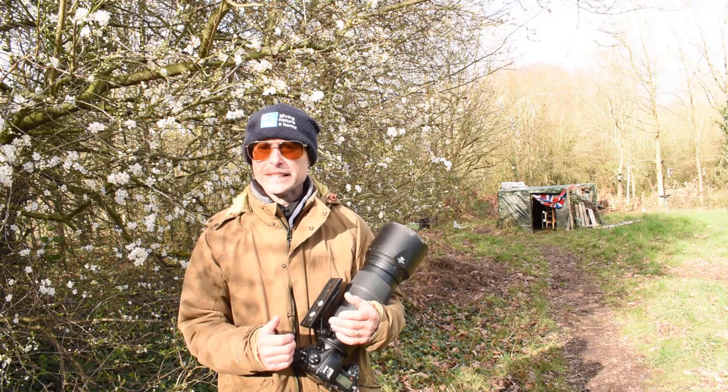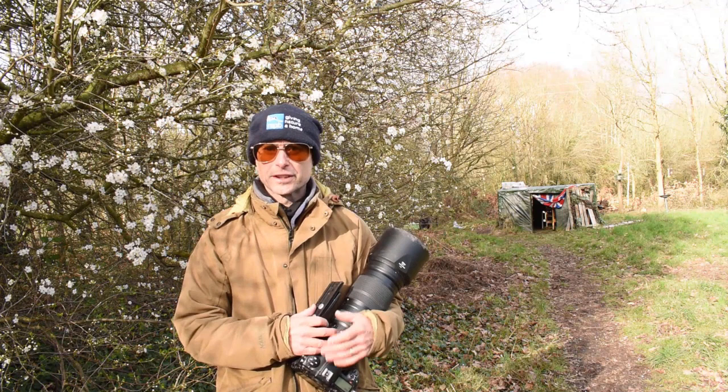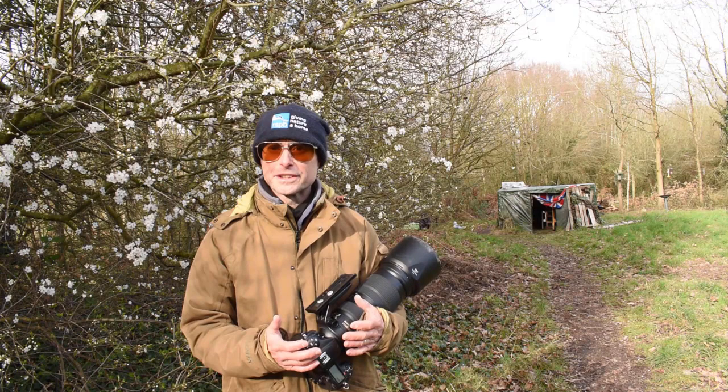I've got both my Z6 II and my D500 with me. The Z6 II is great for wildlife filming and it's alright for stills, not bad for stills. But for fast moving action, if I'm just concentrating on the stills, then the D500 is a really good camera body to use because it's got a fast frame rate and a big buffer. I'm really, really looking forward to today.